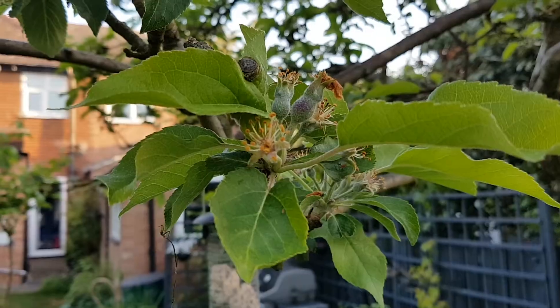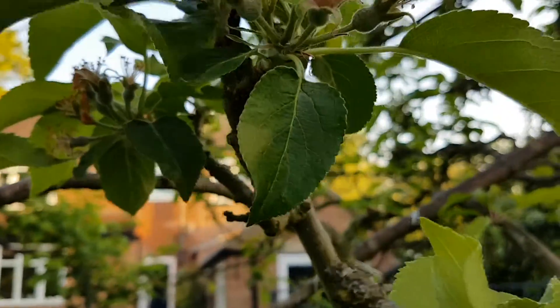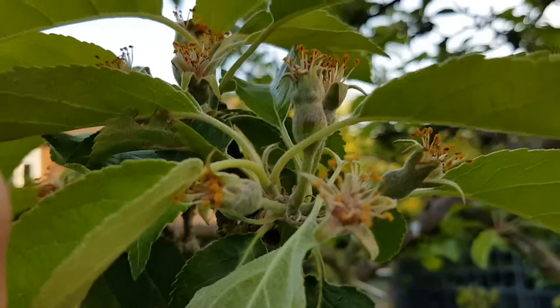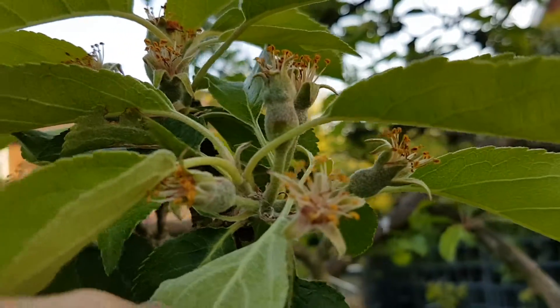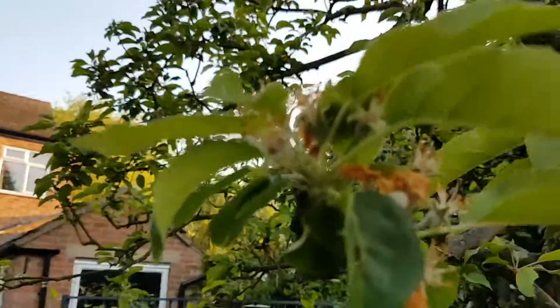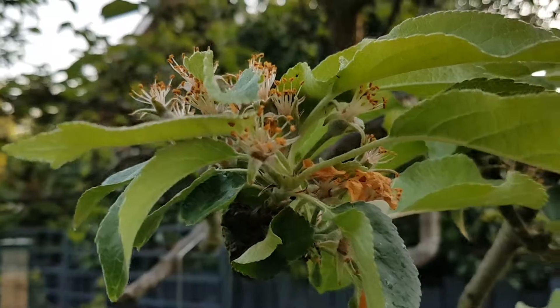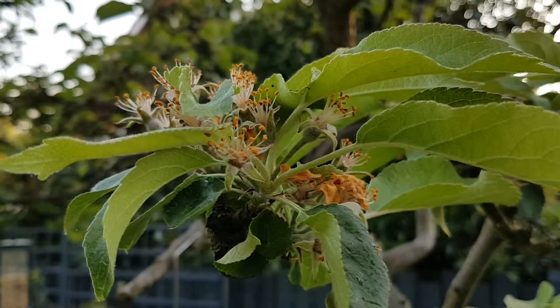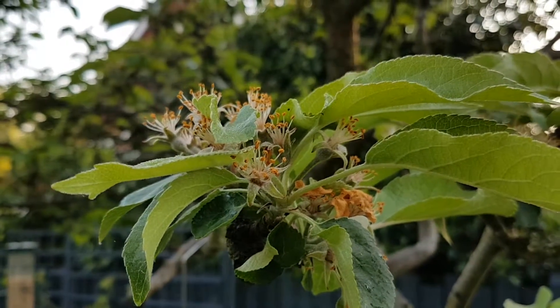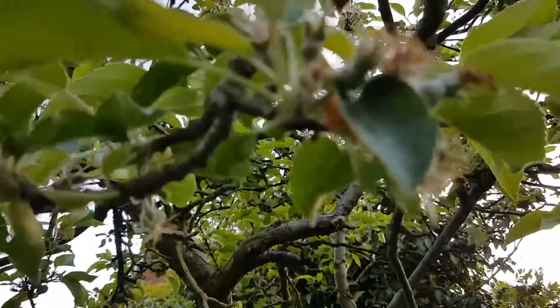Lots of apples emerging now — look up here. Look at them, need to thin them out at some point. Actually, after the cold start we've just had, a fantastic burst of weather, insects, and flowers.